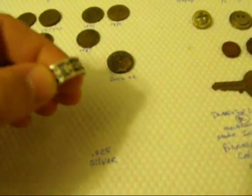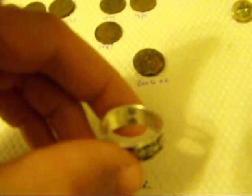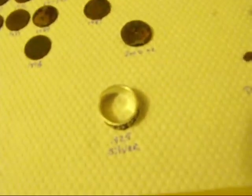My prize for the day — a silver ring, 925. I doubt you can see it, I need a really better camera. It's a really light silver ring and it has a Celtic band symbol on it — my wife says it's Celtic. It's my first ring with the AT Pro. I'm happy.